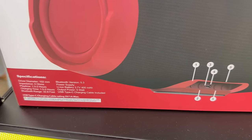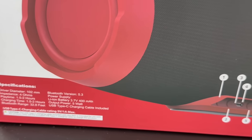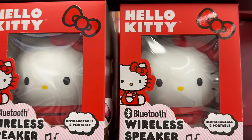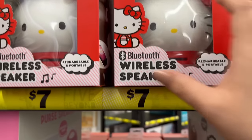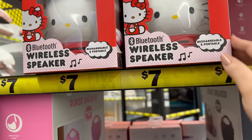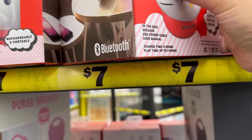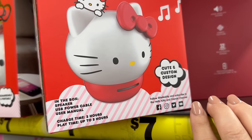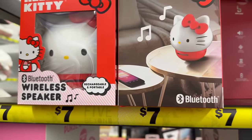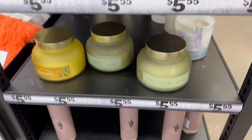I want to show you guys a couple more items and again I'd like to know your thoughts on the Five Beyond area. Oh, this is cute for seven dollars — oh my goodness, I want this — a Hello Kitty Bluetooth wireless speaker! Oh, that is too cute!